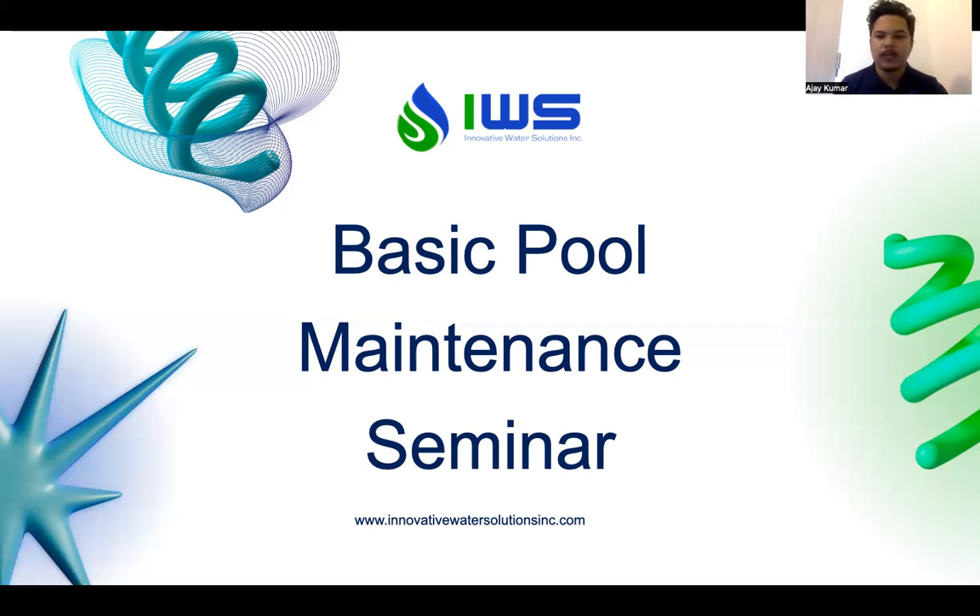Good morning and welcome to our basic pool maintenance seminar. This has been a long time coming and I'm so excited to share my knowledge regarding the pool.